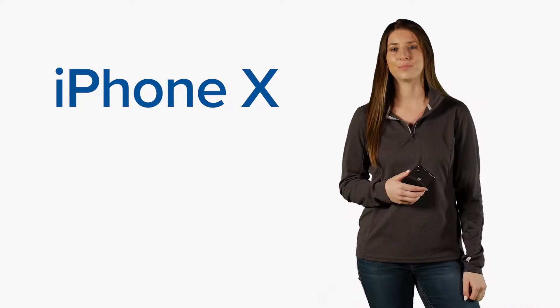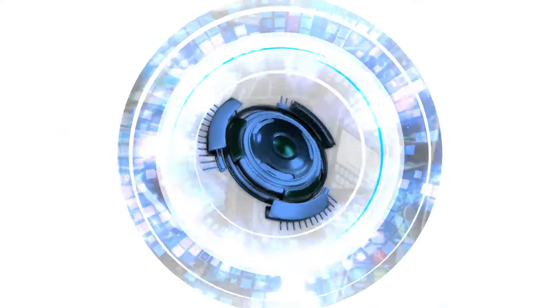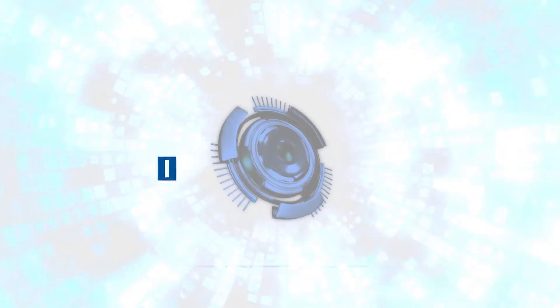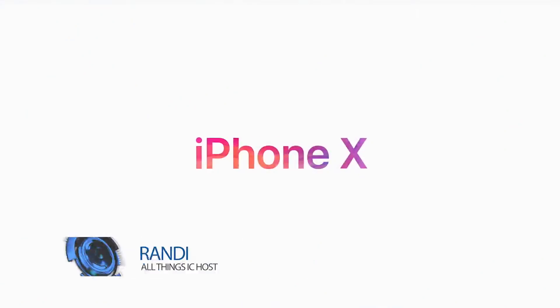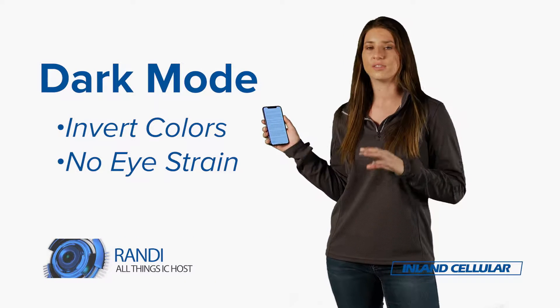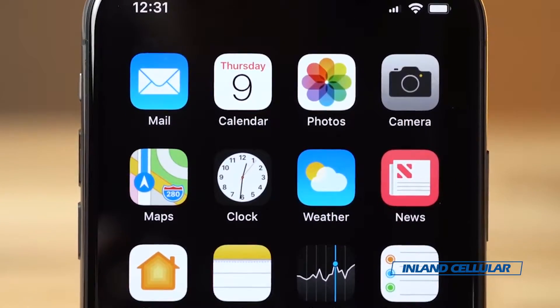Hi everybody, today we're going to talk about some hidden features of the iPhone X. The iPhone X has a lot of hidden features. The first one I'm going to show you is dark mode, which basically is a smart invert on the colors on your screen.